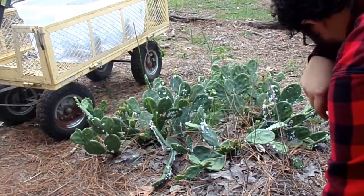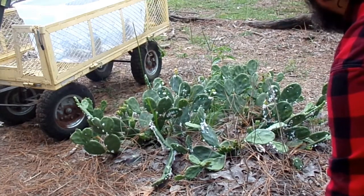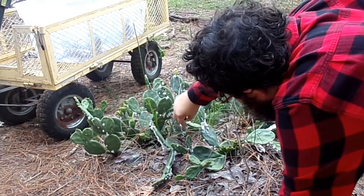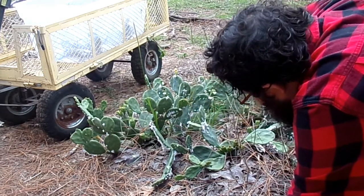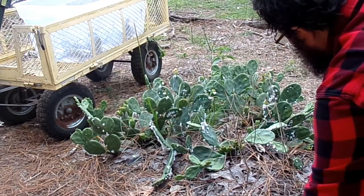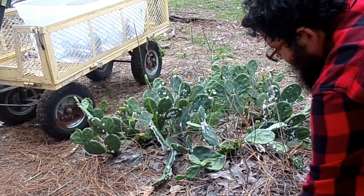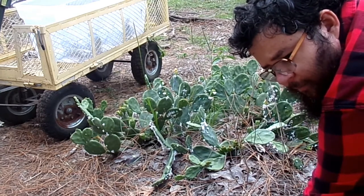We've got a few cactuses out here but didn't expect any of them to have cochineals — and in fact they actually did. All these little white spots are cochineal females sucking nutrients out of the cactus. So what we're going to do is harvest the cactus pads and bring all these females indoors to farm them.